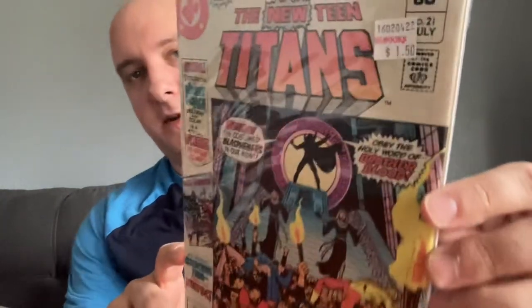They also had a chewed-up copy of New Teen Titans 21, which I'm pretty darn sure is the first appearance of Brother Blood. Half Price Books, $1.50 — very beat up, but key comic. George Perez again. $1.50 — oh yeah, I'll pick that up.